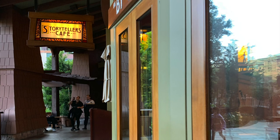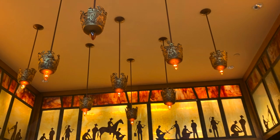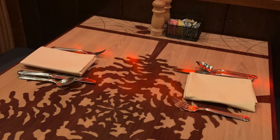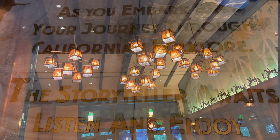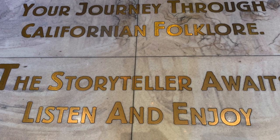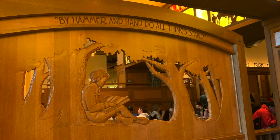You'll need to check in first and then they will call your name or text you when your table is ready. Storytellers Cafe is a buffet — it has characters for breakfast and lunch but not for dinner. It's not a super big buffet or as fancy as a nice Vegas buffet, but it's probably the nicest buffet of all the Disney properties. It has an old-west storyteller motif with a lot of wood craftsmanship in many of the details.